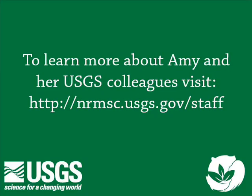This podcast is a product of the U.S. Geological Survey, Department of the Interior.